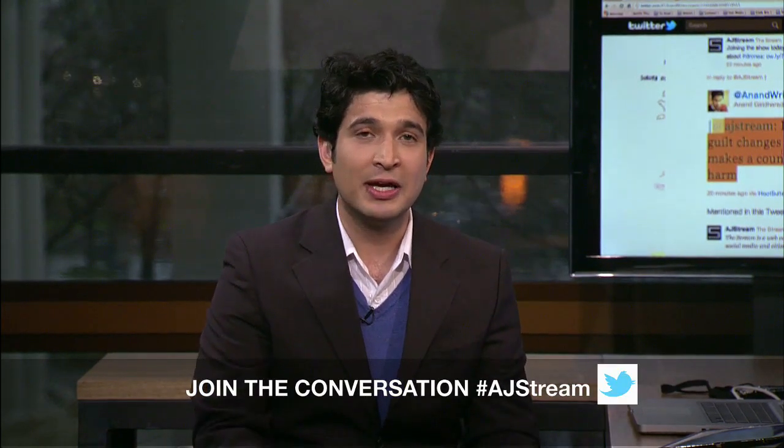We'll continue this discussion in the post-show on stream.aljazeera.com. Ahmed, tell us about some of the other stories we're looking at.